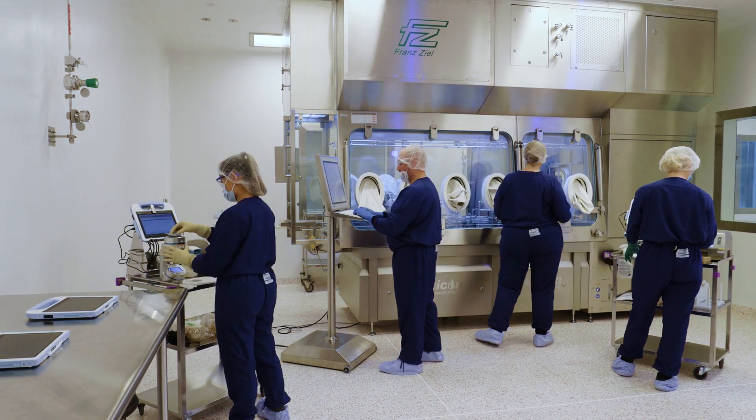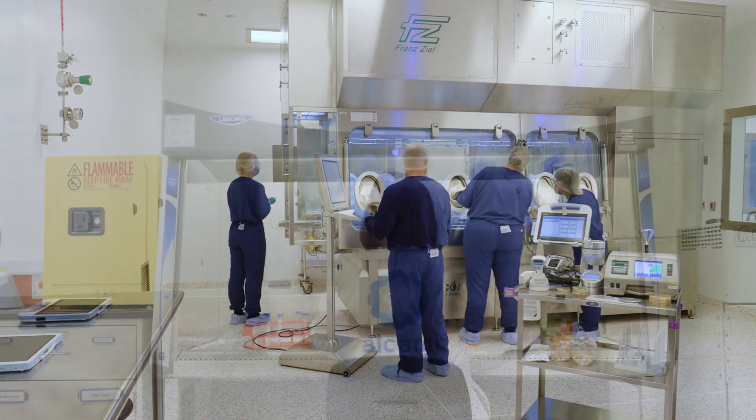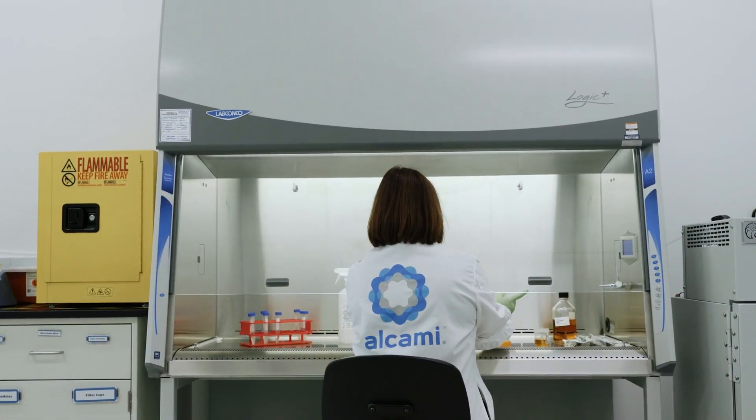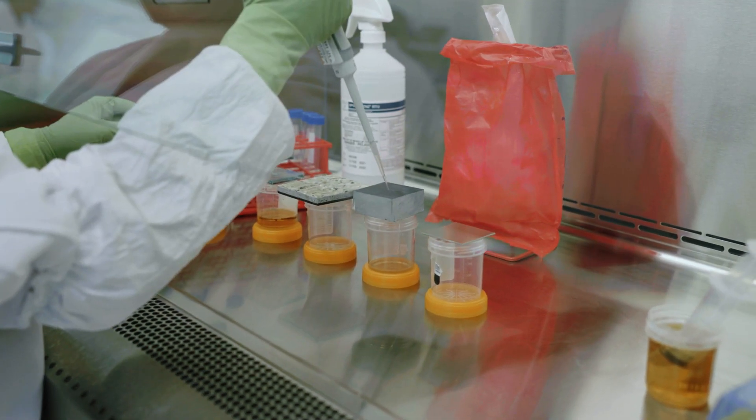A robust environmental monitoring program must address the need for microbial identifications. Our team uses the MicroSeq with a vast library of bacteria, yeast, and fungal genus and species.